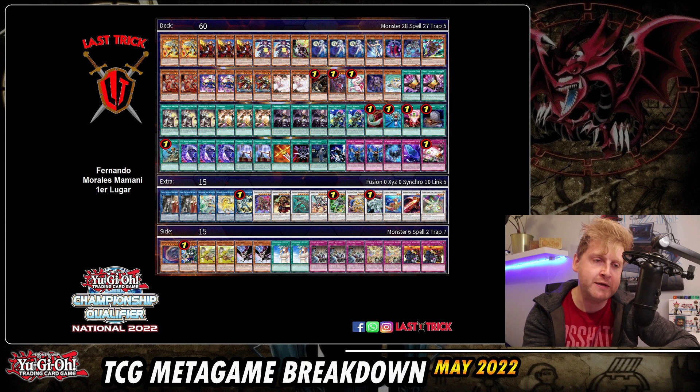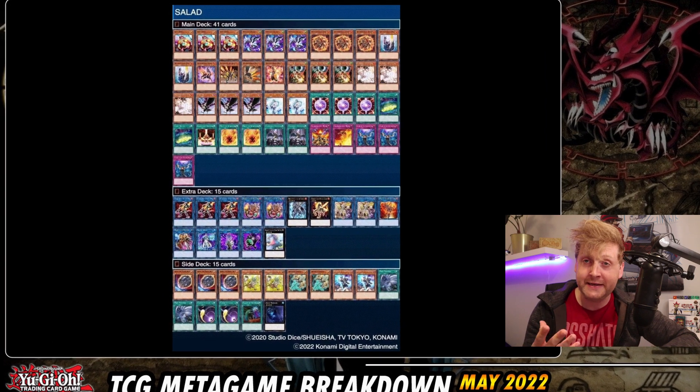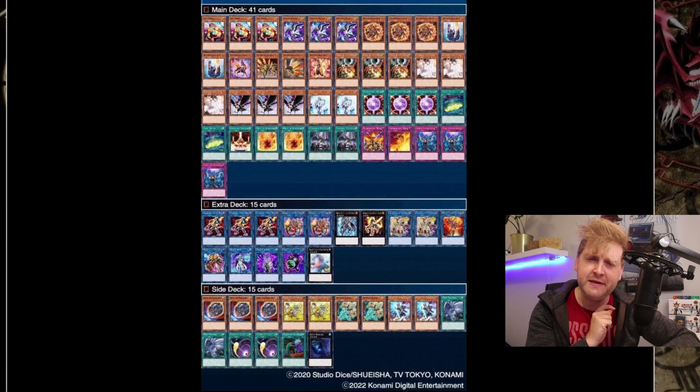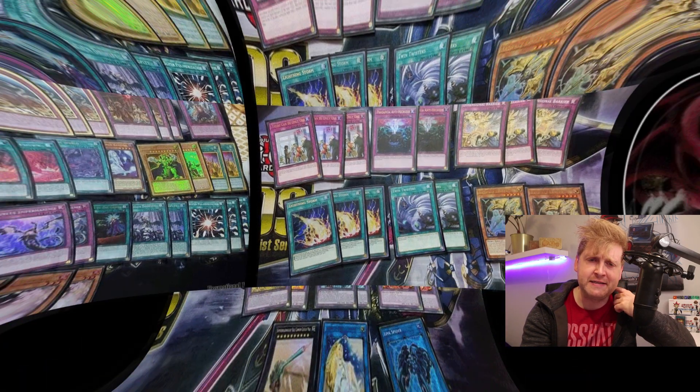This is first place from Ecuador — Salamangreat. We saw more people playing Salads once the banlist got revealed, since Circle went back to three, though Gazelle is still at one which is still significant. Notable inclusions are triple Draw of Fate and triple DD Crow — an upcoming hand trap alongside Ash Blossom and Infinite Impermanence. No real surprises otherwise. The deck has Heatleo and Soul so it's essentially a Pot of Greed every two turns.